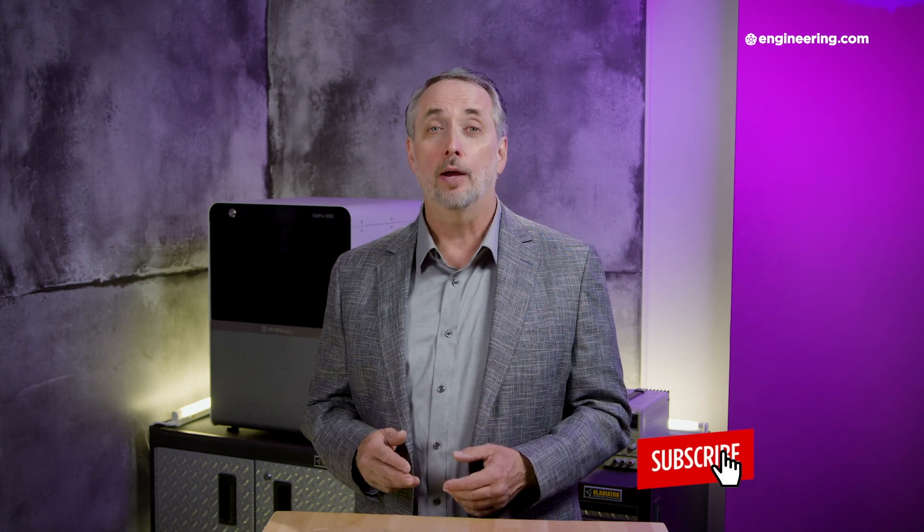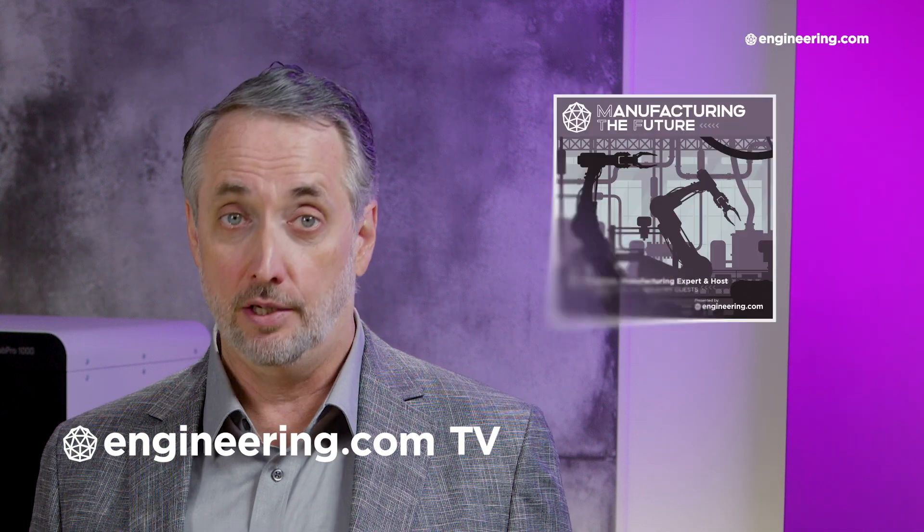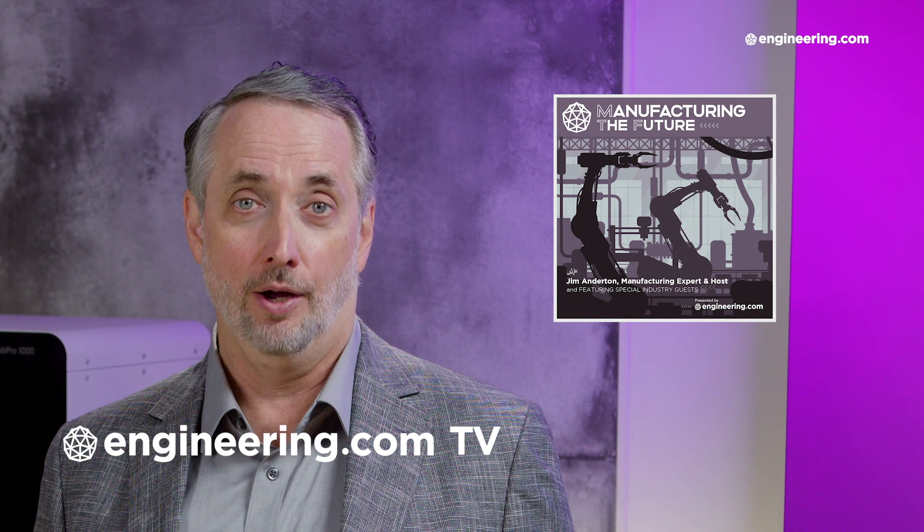That's it for today's episode of End of the Line, brought to you by Engineering.com. If you like this show, be sure to subscribe to our channel and click on the notification bell for our next episode. For our deeper engineering video series for the manufacturing professional, visit Engineering.com TV to watch exclusive shows like Manufacturing the Future, not found here on our YouTube channel. The link is in the description below. Thanks for watching.